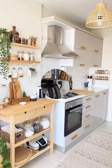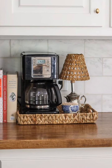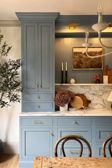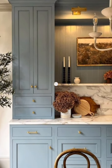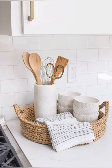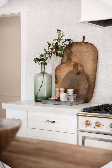Cabinet and wire organizers: utilize shelf risers, pull-out shelves, and drawer dividers to maximize storage and keep items accessible. Multipurpose furniture: consider a kitchen cart or island with storage underneath for added counter space and storage.